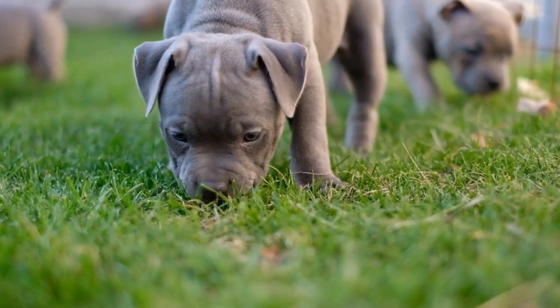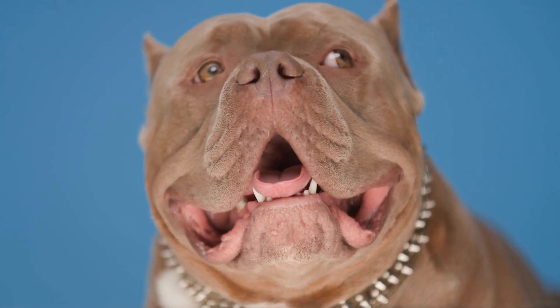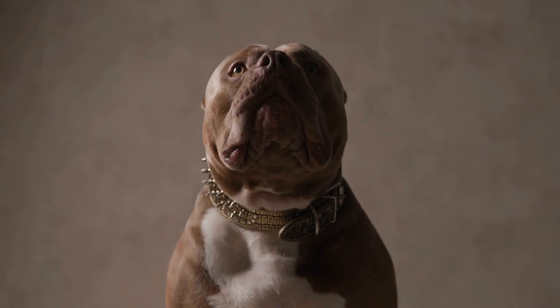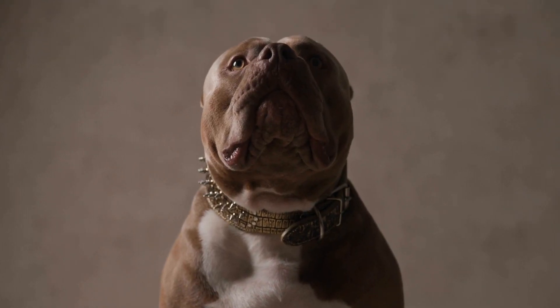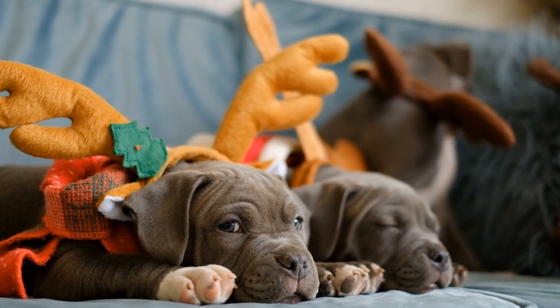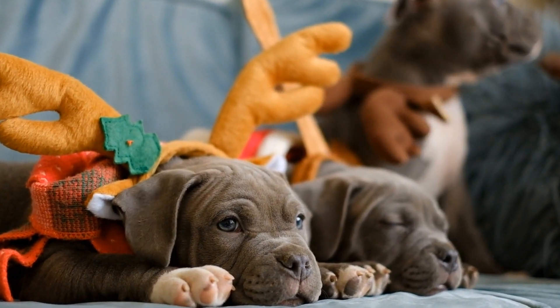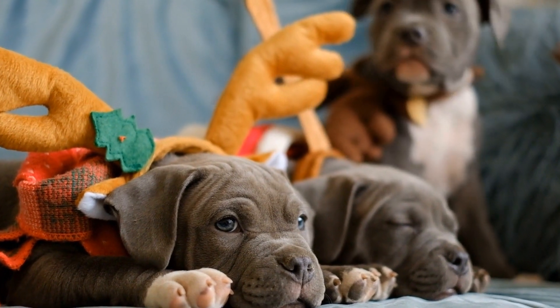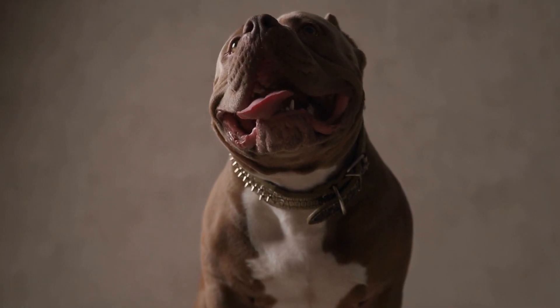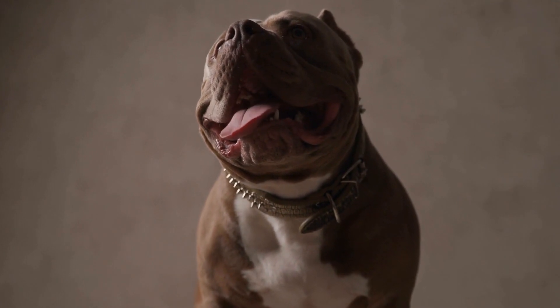2. Hide and Seek. American Bullies have a keen sense of smell, and hide-and-seek games can capitalize on this natural ability. Hide a favorite toy or treat in a specific location and encourage your dog to find it. Start with simple hiding spots and gradually increase the difficulty level as your dog becomes better at finding hidden items. This game not only exercises their sniffing skills but also stimulates their problem-solving abilities.